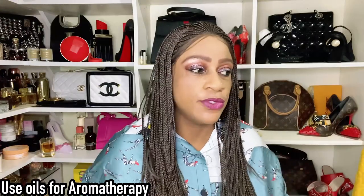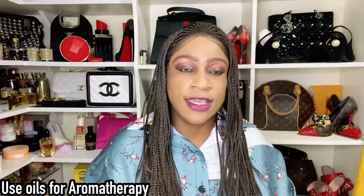Last but not least: use fragrance oils for aromatherapy. If you're into meditation, put some water in a small pot, boil it, lower the temperature, then drop in some oil. As you meditate — with the heat very low or switched off once the room is filled — you'll have a beautifully scented space.